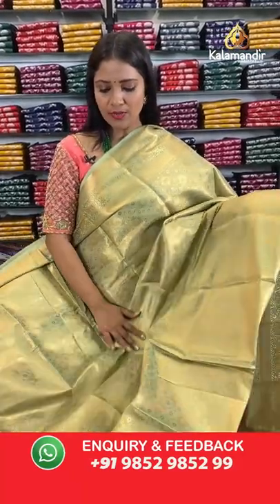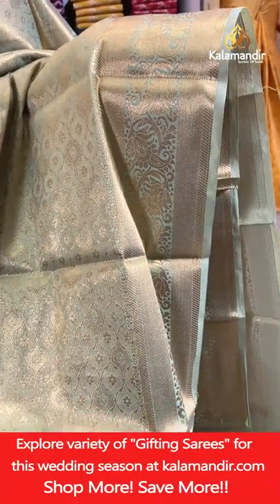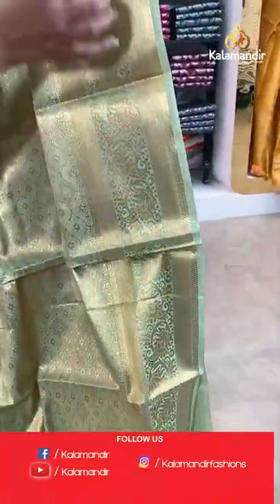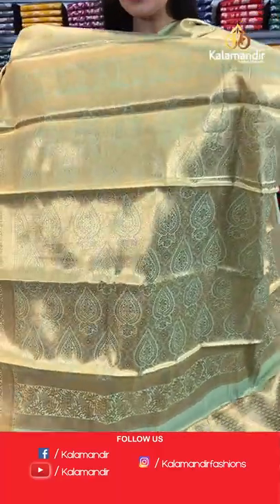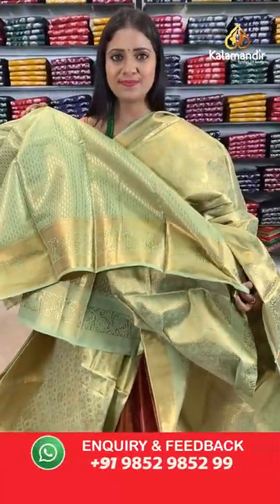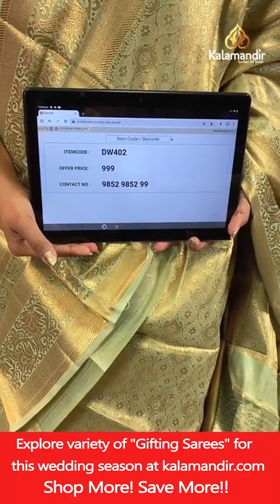Same pattern, pastel green light green — all-over body floral brocade design in gold zari weaving, very nice implementation throughout the saree. Border with florals and cross khadi. Pallu of same colour with floral brocade design. Blouse of same colour with brocade and border. Saree code DW402, price 999.